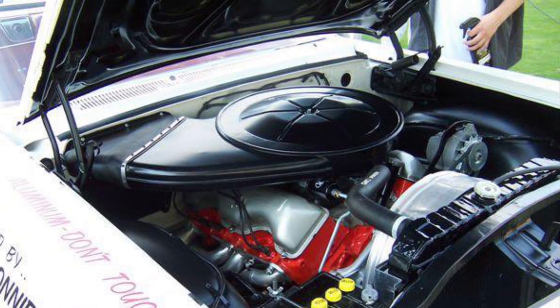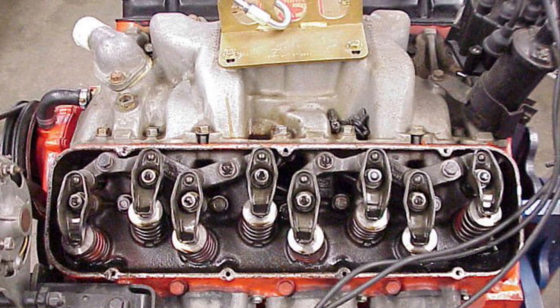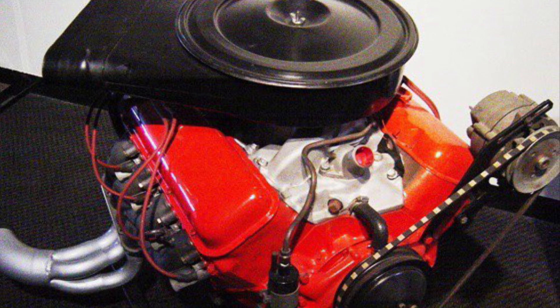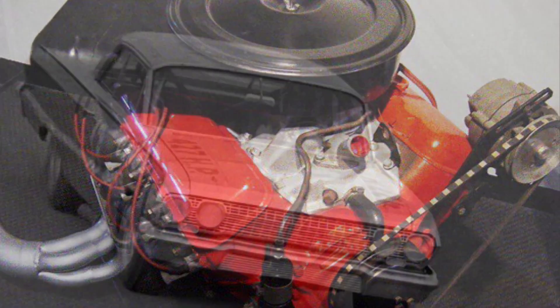Perhaps the most interesting thing I thought was cool are the intake and exhaust valves being staggered, canted, or tipped relative to the cylinder bores. It's kind of a neat looking engine with the valve cover off.